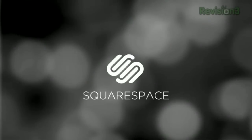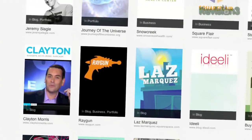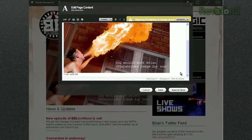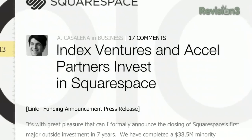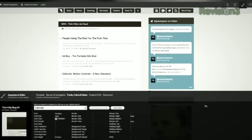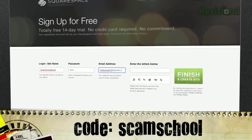Squarespace is a publishing system for anyone looking to build a blog, portfolio, or any kind of website. With blog tools for iPhone updating, hassle-free importing, robust stats and more, Squarespace makes it easy to build and maintain a site. If you have coding experience, you can delve into the code and customize even further. Head over to Squarespace.com for your free 14-day trial, and use promo code scam school for 10% off the lifetime of your account.